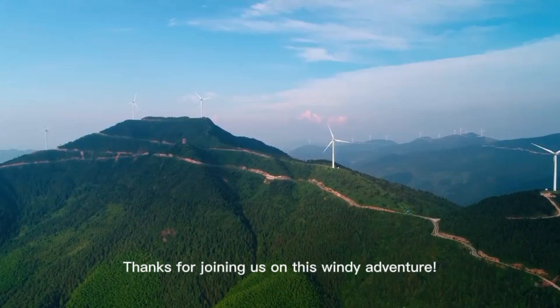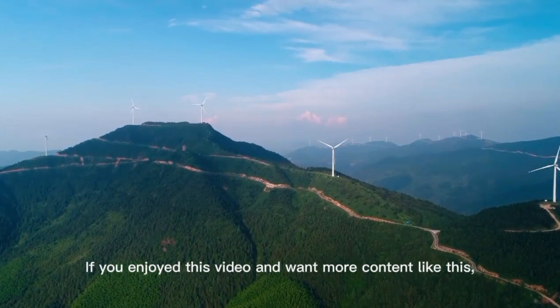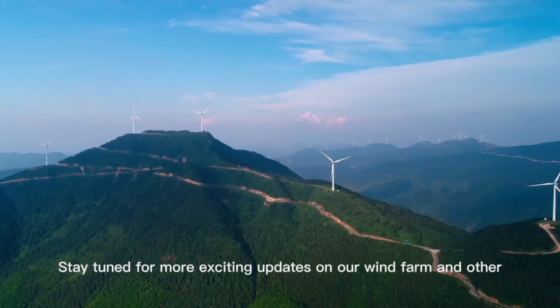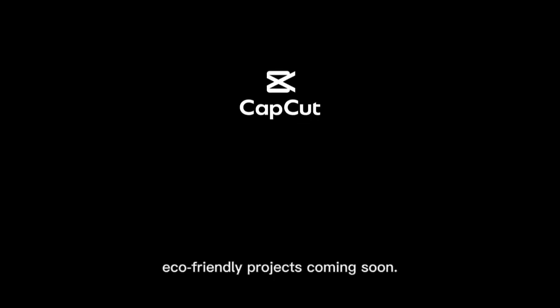Thanks for joining us on this windy adventure. If you enjoyed this video and want more content like this, please don't forget to like, share, and subscribe. Stay tuned for more exciting updates on our wind farm and other eco-friendly projects coming soon. Until next time, take care and stay green.